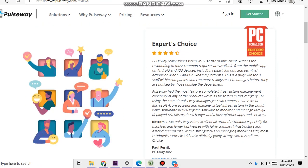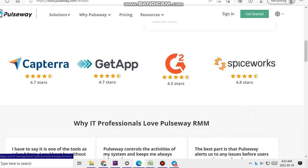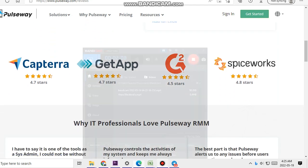Pulseway had the most feature-complete infrastructure management capability of any of the products we have so far tested in this category. By using the MMS of Pulseway Manager, you can connect to an AWS or Microsoft Azure account, manage virtual infrastructure in the cloud, while simultaneously using the software to monitor and manage locally.